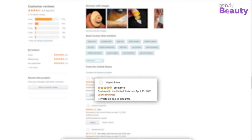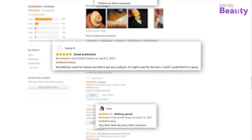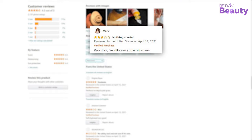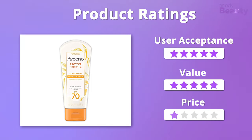Apply this sunscreen 15 minutes before sun exposure. It is a dermatologist-recommended product. Many positive reviews highlight its sun protection without oiliness and its pleasant smell, though a few users complained it leaves white residue. As it is a budget-friendly option with a great formula, we gladly give it five out of five stars in total.